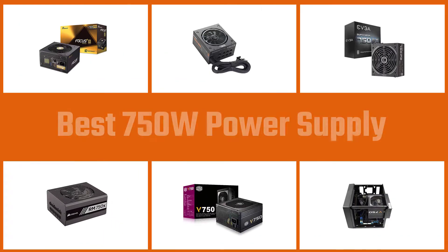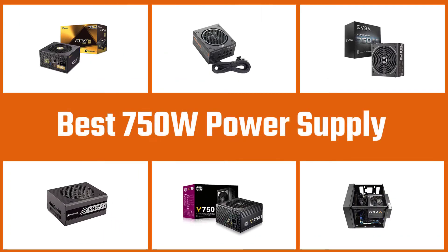Your power supply unit PSU has a vital role to play in the life and performance of your PC. But they don't all come in the same wattage. Today we'll look at the best 750W power supplies.